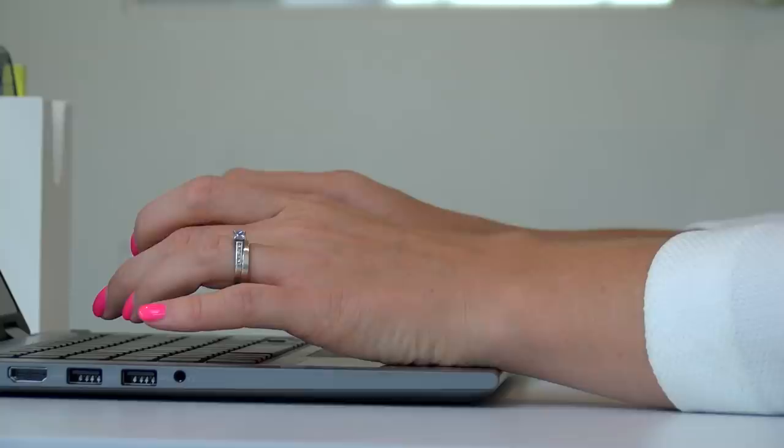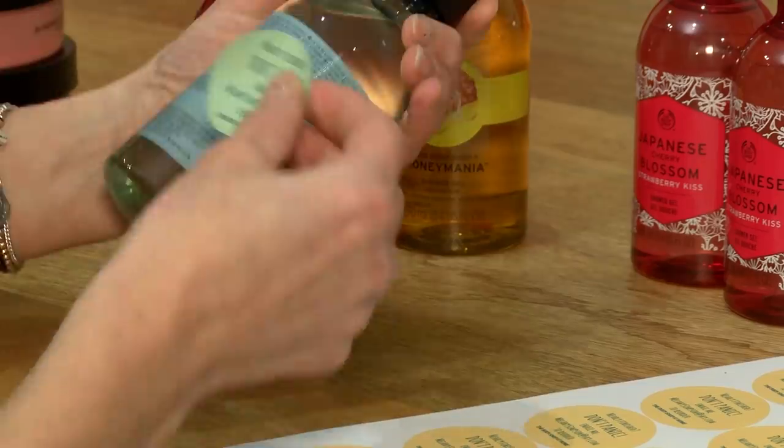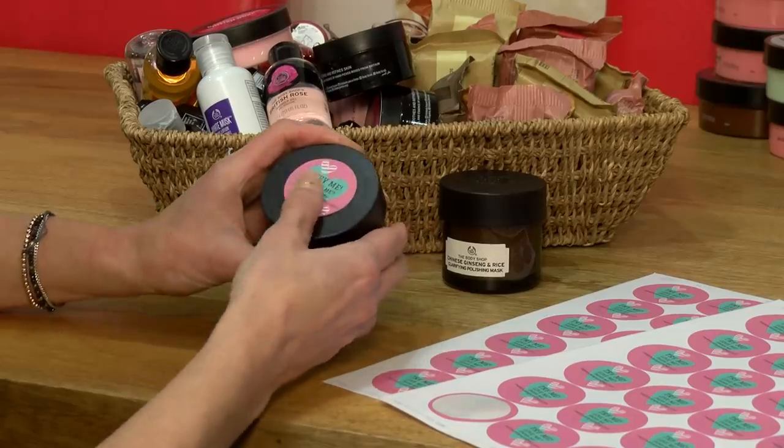I like the mail merge feature in Design and Print. The design template is so much more flexible. It's really important for us to be able to personalise our labels quickly and easily to make our customers feel special, and Avery Design and Print has meant we can do that very quickly and easily in the software.